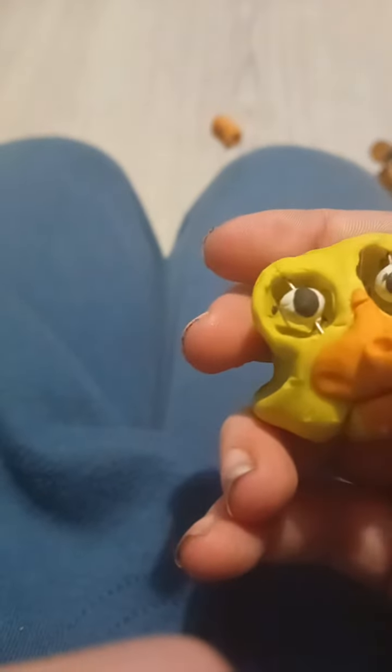Then here's Chica, probably my least favourite. The eyes 100% move on this one. The mouth also opens.